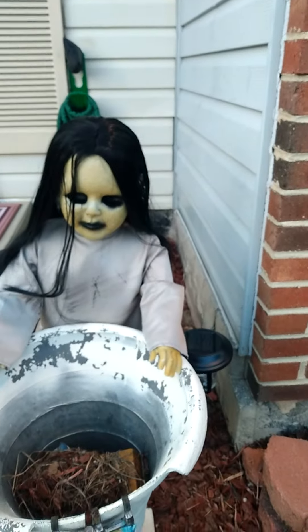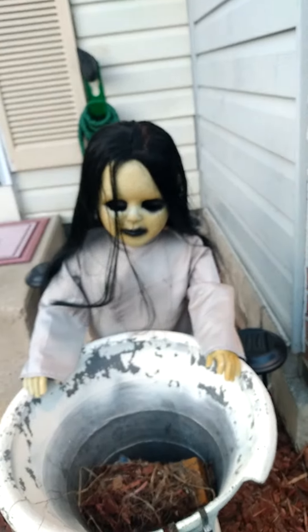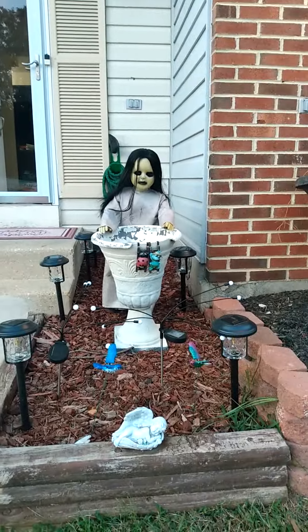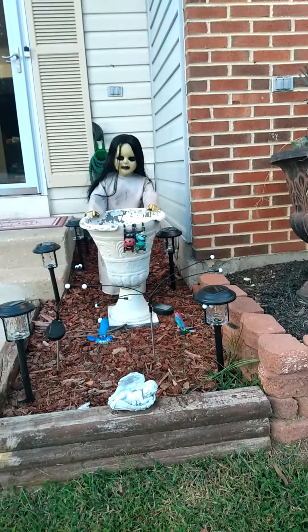I don't know what I'm going to name this creepy one — maybe you guys can give me a suggestion. This is what she looks like — she looks terrifying here. This is Baby Doll Soaps and Things, signing off.